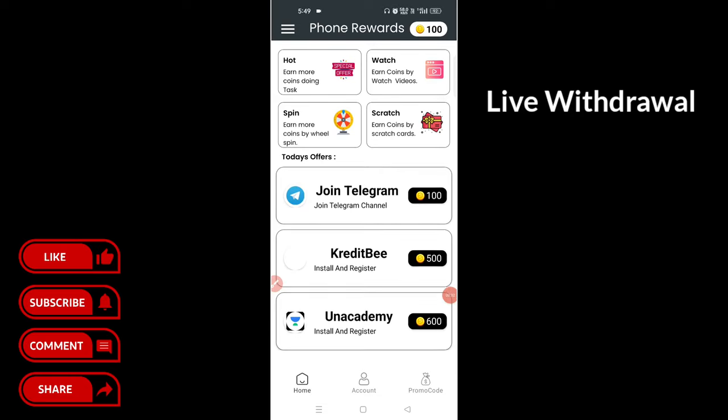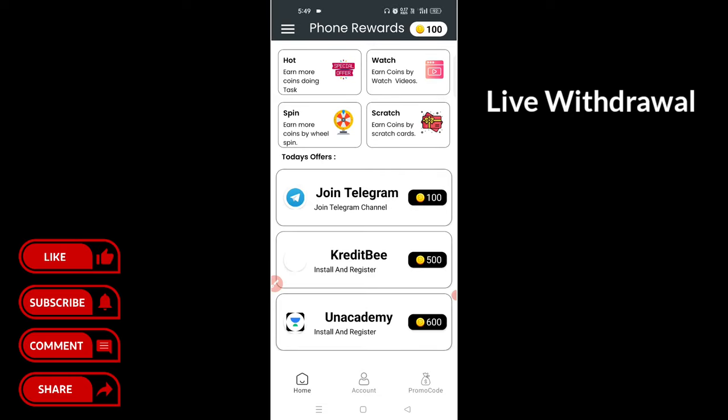This is the payment section, which is instant. You can check payment from the payment. You can click 100 coins. Now the amount is done.